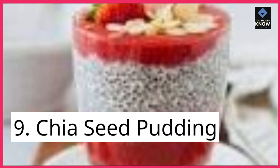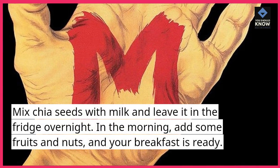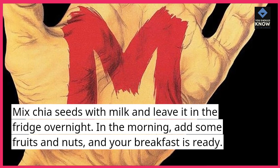9. Chia Seed Pudding. Mix chia seeds with milk and leave it in the fridge overnight. In the morning, add some fruits and nuts, and your breakfast is ready.